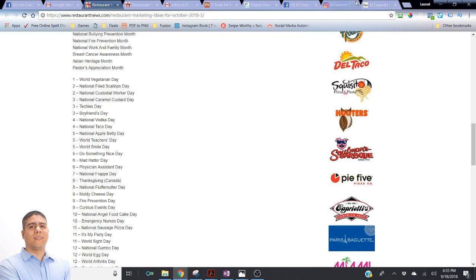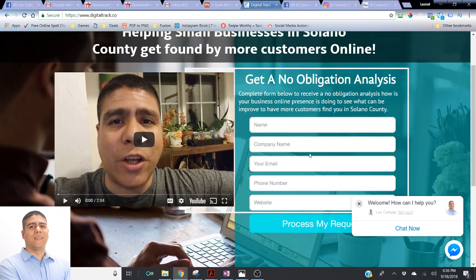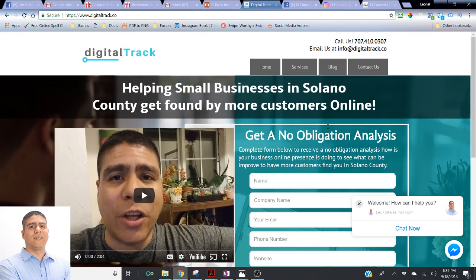If you want more information, you can go to my website and fill out the form for a no-obligation analysis. Based on that, I can give you a report on how your business is doing online — to see if it's easy for people to find you. For example, I recently worked with a new business that had no online presence. When you'd search for the business name and the city, nothing came up — only their competitors. If people are looking for you online and your competitors are showing up instead, they can be stealing your customers. Take action and control that.